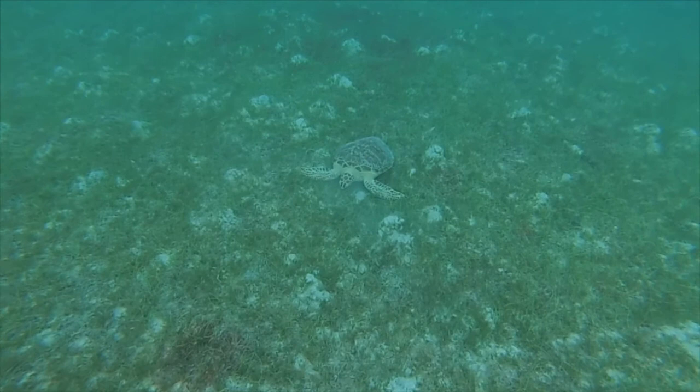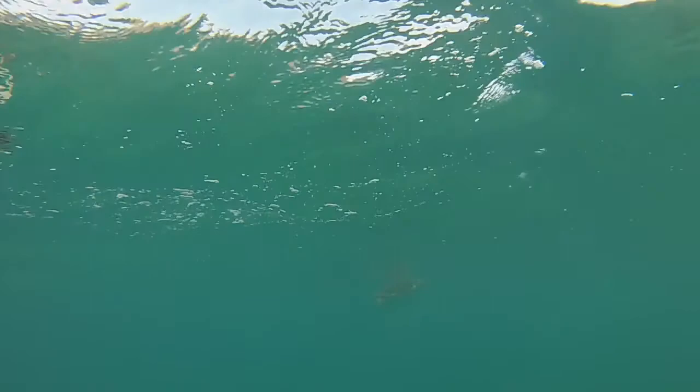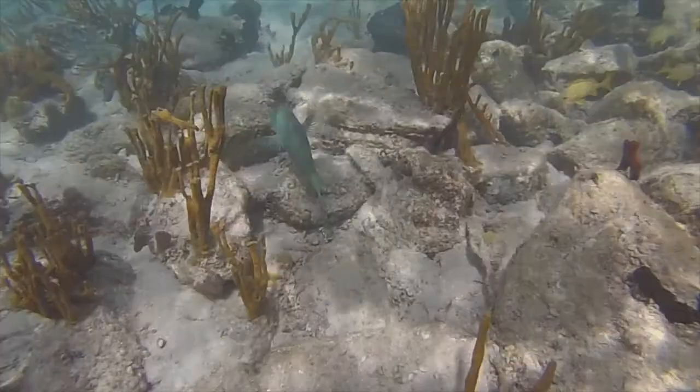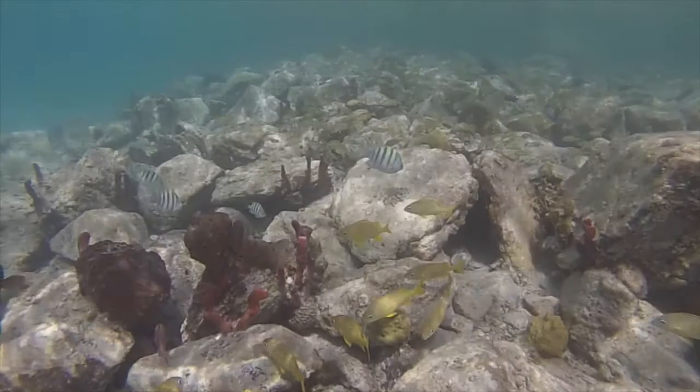The other endangered sea turtle that we see is the hawksbill. This one had just left a feeding area on the hard coral. Hawksbills specialize in eating the sponges that grow in the coral reef. As we swim from seagrass to rocky areas to coral reef, we see a whole series of fish like this coney, the yellow ones called French grunts, and the little striped ones which are the sergeant majors. The red things are a rope style sponge, and the dark brown things are a barrel sponge.